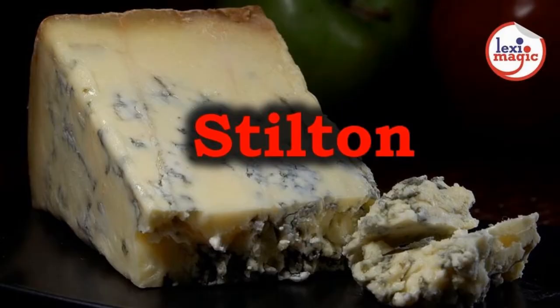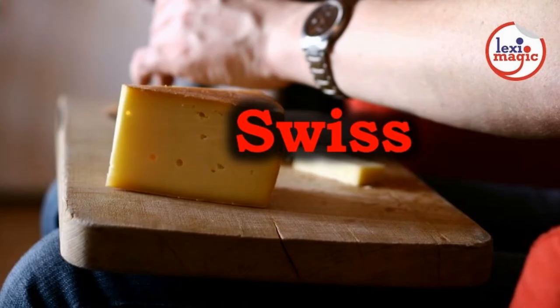Stilton is an English cheese available in two different varieties: blue and white. Swiss cheese is a generic name given to several varieties of cheese made in North America. The cheese is easily identifiable because it is riddled with holes.